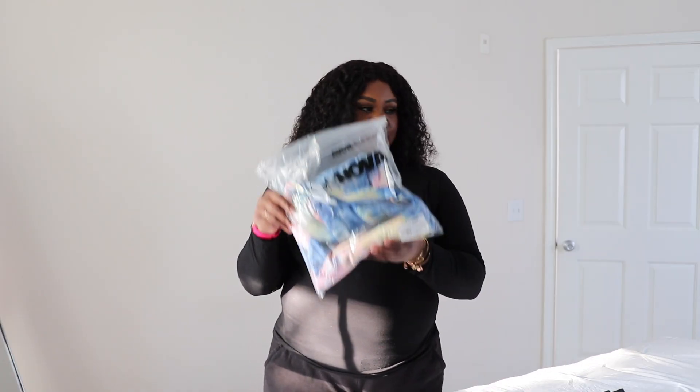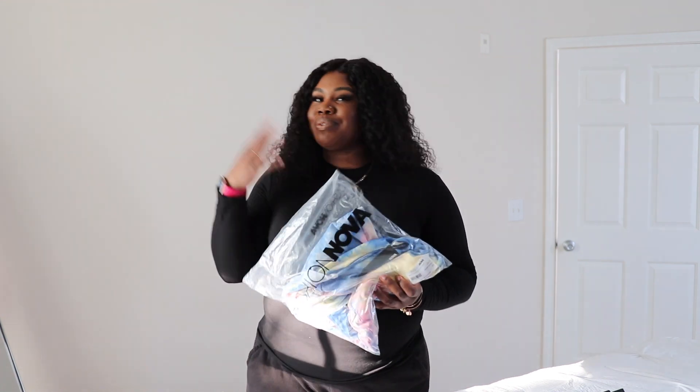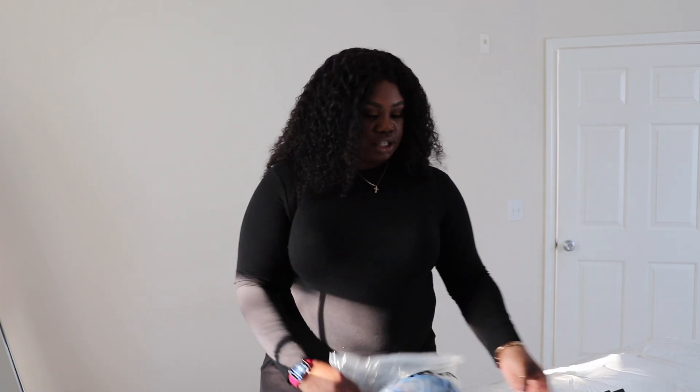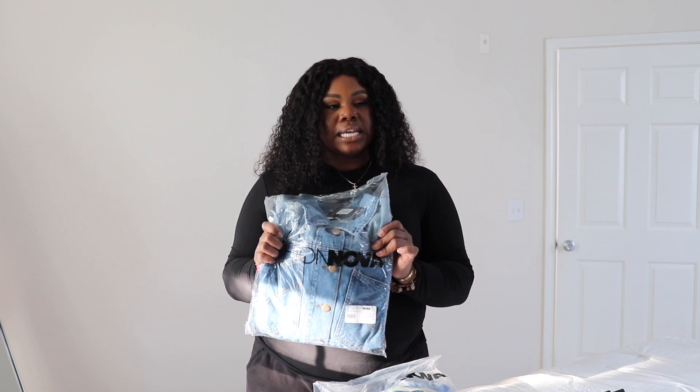Okay girls, first up we have this pastel, ready-for-spring jumpsuit that I actually decided to pair with this light-washed cropped denim jacket. I'm really excited to see how these items fit because I'm going to be wearing them to my sorority sister's birthday shindig.